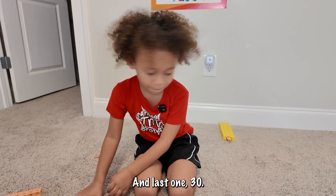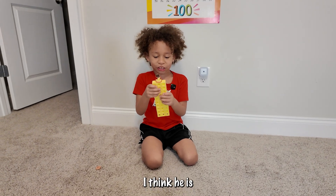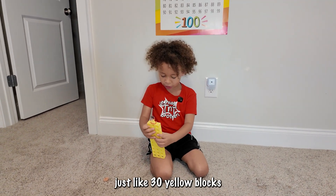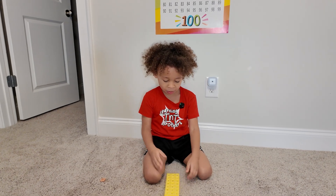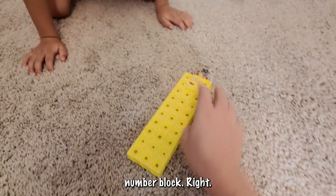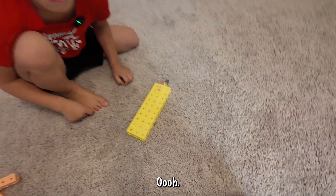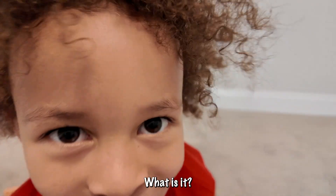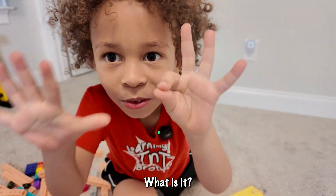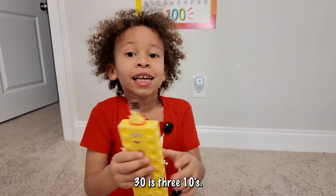And the last one — 30. Basically I think it is just like 30 yellow blocks. Or what? Look, let's look at this number block — there are three rows of yellow blocks, right? Ooh, did that help you? Yeah, you just gave it away! Three 10s. 30 is three 10s. Thanks for working on 21 through 30 with me.